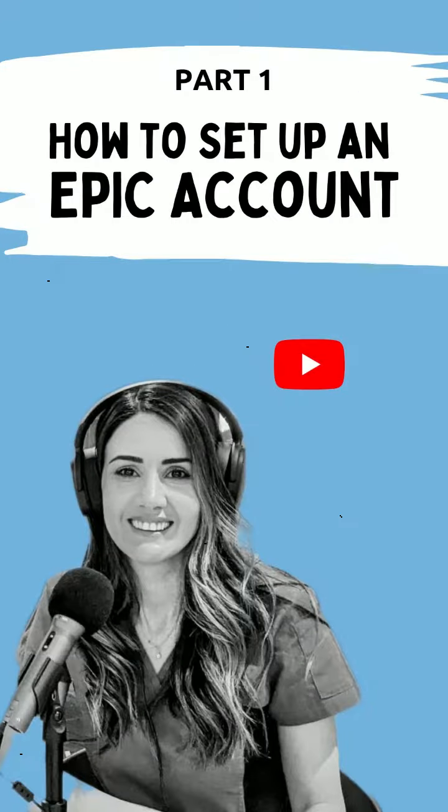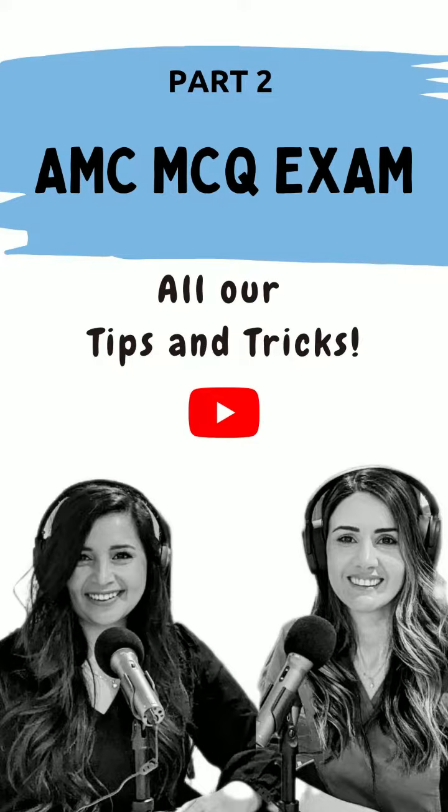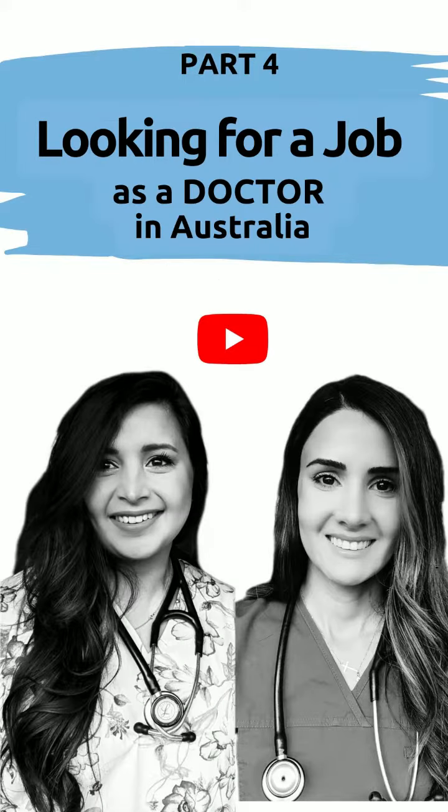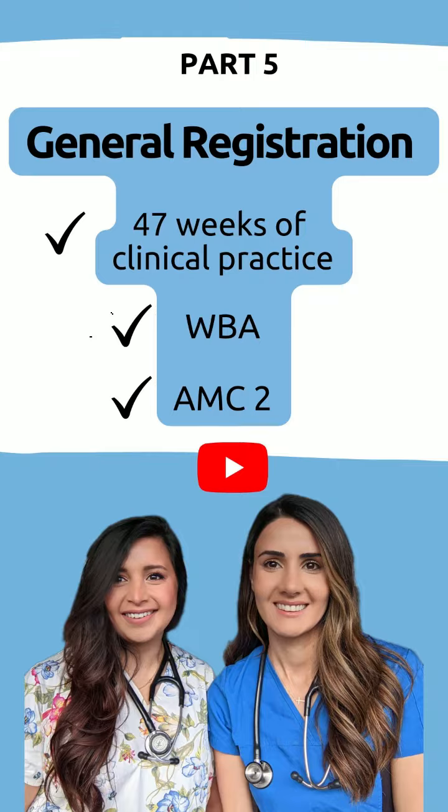Starting with: one, how to set up your epic AMC account. Two, all the tips and tricks to pass the AMC1 MCQ exam. Three, the different types of English tests. Four, how to look for a job successfully as a doctor in Australia. And lastly, five, getting your general registration — which means passing your 47 weeks of supervised practice and the workplace-based assessment program, or the AMC2 clinical exam.